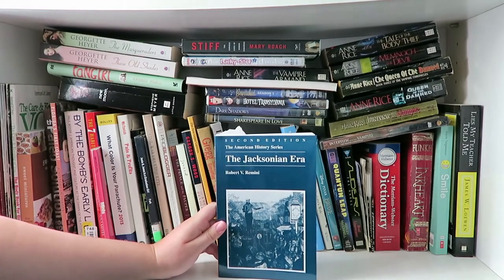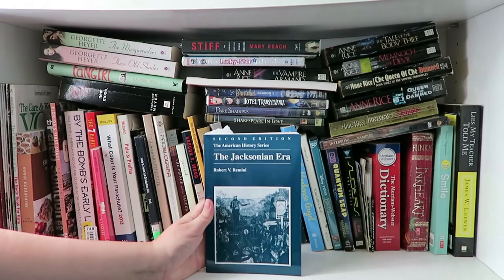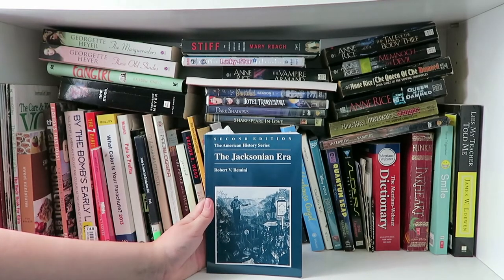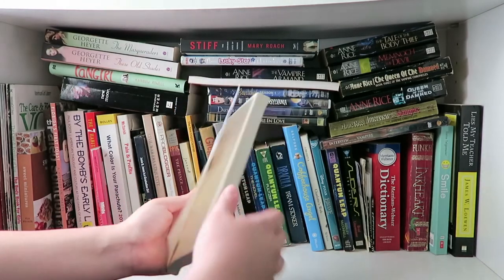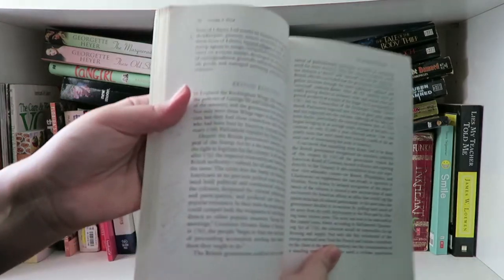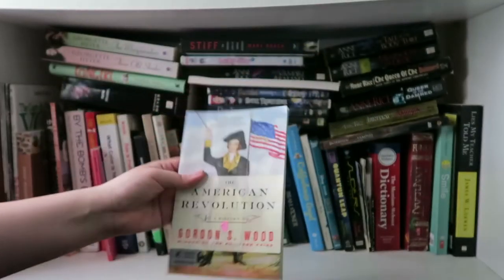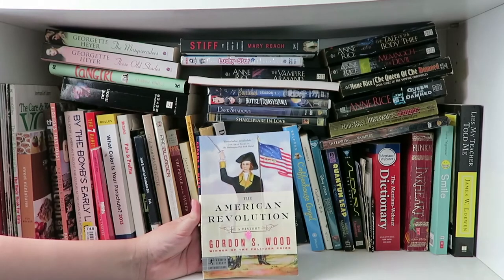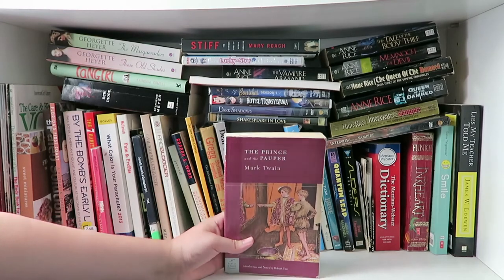Next I have The Jacksonian Era by Robert V. Remini — it's an American history book and I had to read it for school, but I really enjoyed it because I really enjoy history depending on how well the book is compiled. This one is The American Revolution: A History by Gordon S. Wood. I had to read it for school so I made tons of little notes. It's a good book if you're interested in history — interesting and thought-provoking.